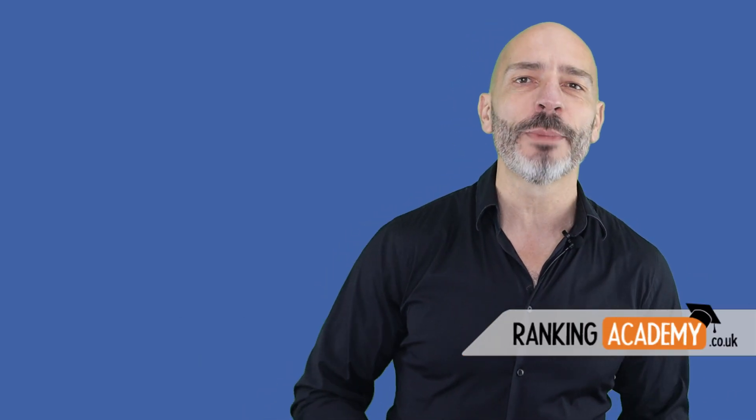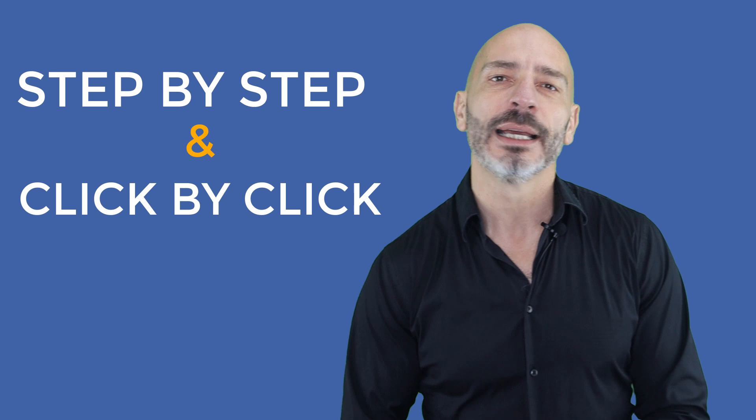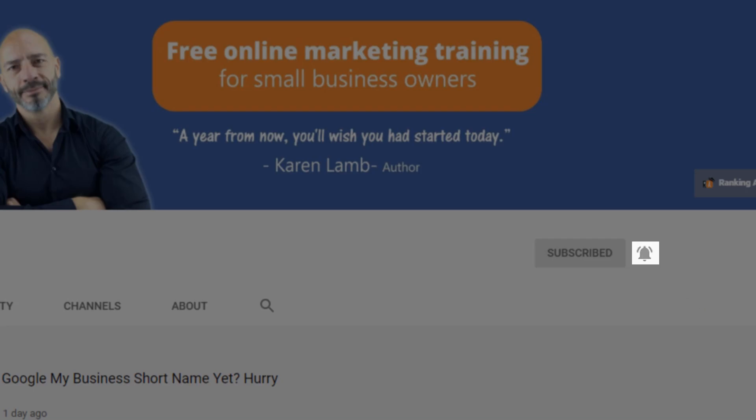I'm Luke Duran, the founder of rankingacademy.co.uk. On this channel, I talk about the best tools, tips, and ways to help you promote your local business online step by step and click by click. If you're new here and want to increase your online visibility, consider joining this growing community — it's free. Just subscribe and click on the bell button so you won't miss any of my future videos.